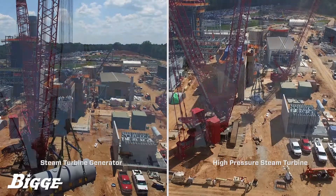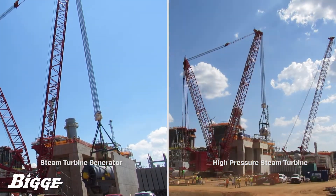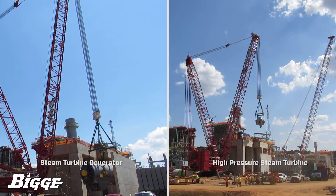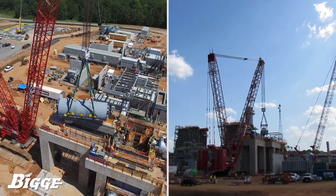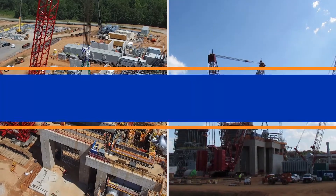Biggie and the client worked together to achieve the safe rough setting of the steam components. With the last-minute change from an elevated gantry system to the MLC-650, Biggie was able to set the unit with little to no impact on the steam pedestal and a minimal footprint on the ground. As a result, the client was able to continue work and maintain progress as needed to complete the job within a tight schedule.